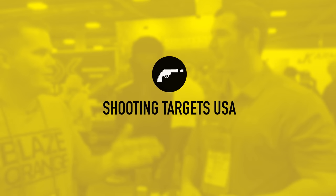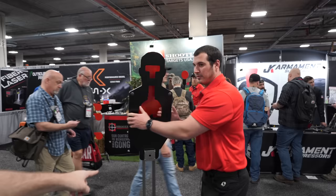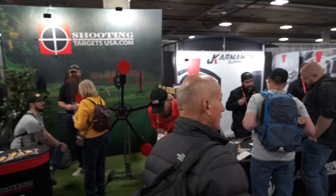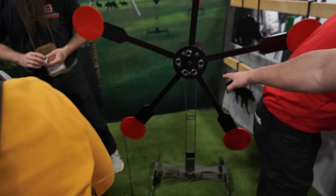Shooting Targets USA is an all-USA company from the steel they use to the people they hire. The worst thing about going to the range is setting up your targets. I can break down this whole target in about 30 seconds — let's see it. It only took four seconds. Everything uses the same base, so their Texas Star — which is brand new for them — uses the same base and same arm. You can shoot it with a .308 at 40 yards, no problem.